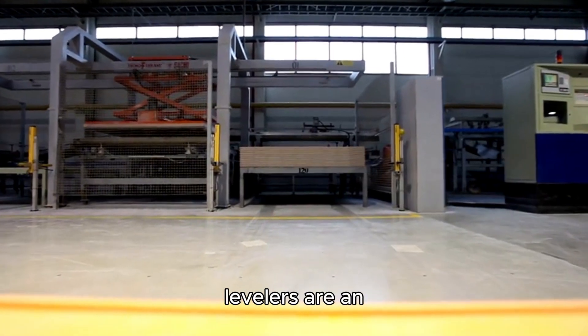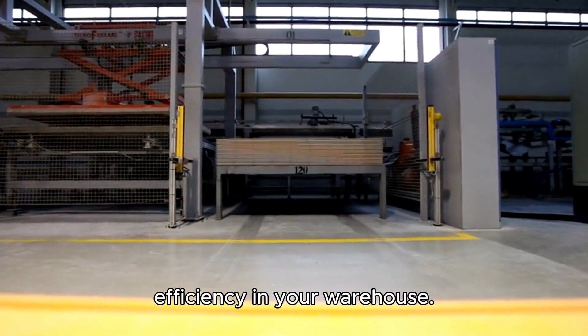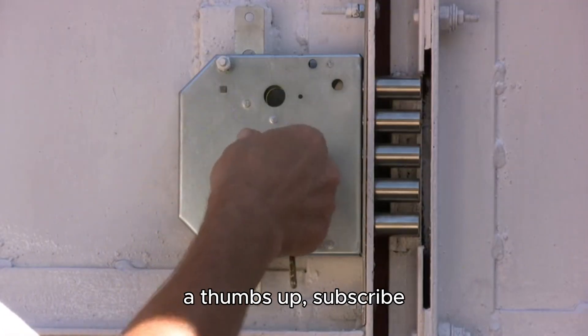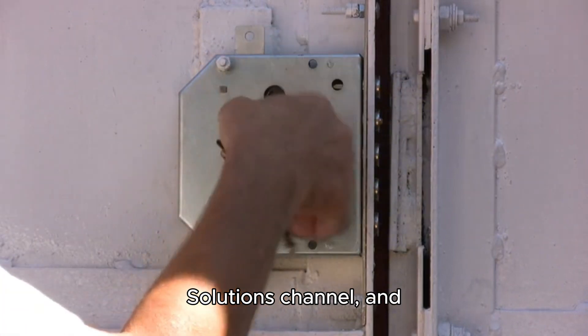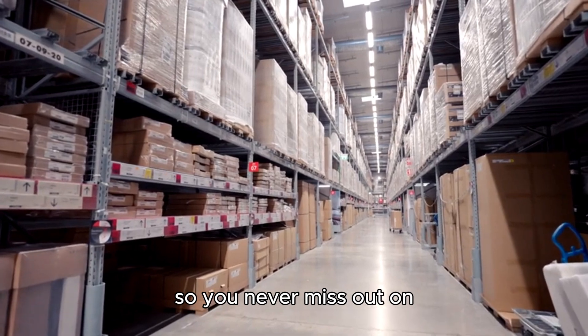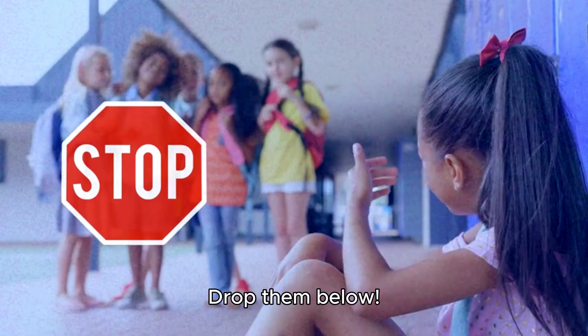In conclusion, pit dock levelers are an essential part of maximizing safety and efficiency in your warehouse. If you found this video helpful, please give it a thumbs up, subscribe to Door and Dock Solutions channel, and hit the bell icon so you never miss out on our warehouse tips. Have questions or comments? Drop them below.